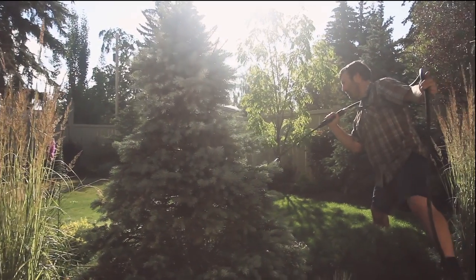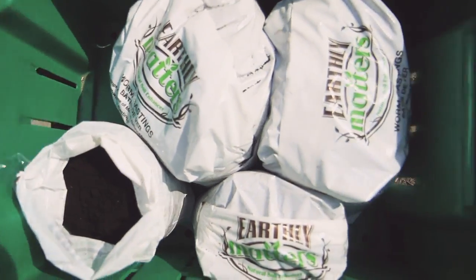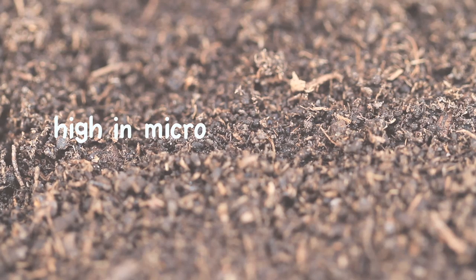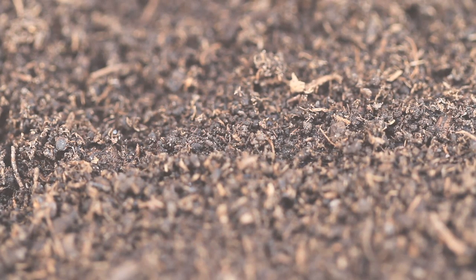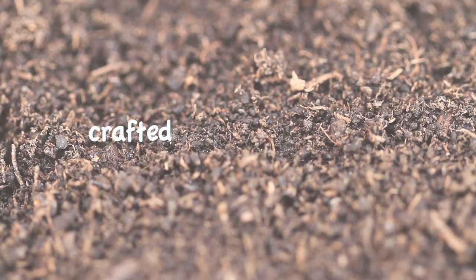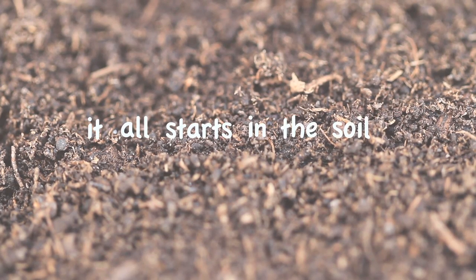So why would somebody use compost tea? Well, compost tea, worm castings, or even compost are high in soil microbes and high in micro and macronutrients. It helps reduce pests and disease, and the best part about it is it's pet and child safe, and it's crafted with care. Remember, it all starts in the soil.